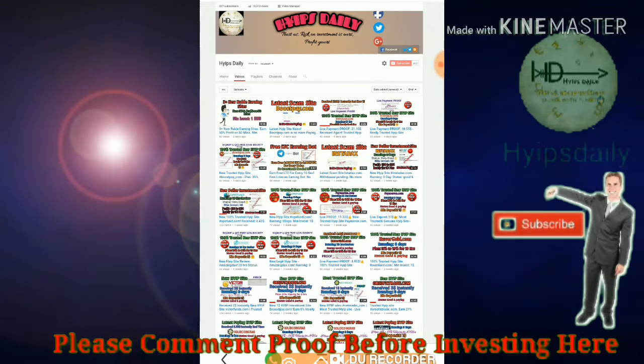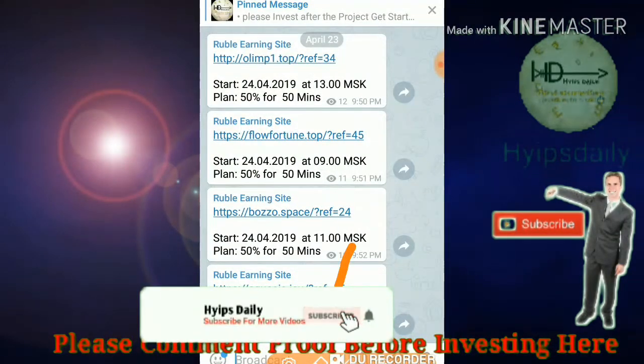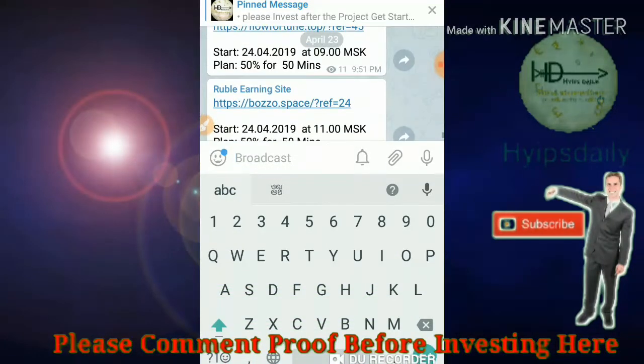Here I am just showing you how to make an account and how to make a deposit — that's what we are going to discuss in this video. So please watch this video until the end. If you are interested, please join our Telegram group where you can find Russian Ruble HYIP sites on a daily basis, even on days when I can't make a YouTube video.